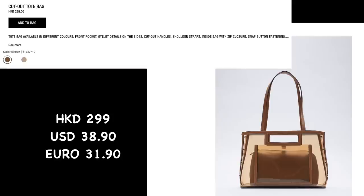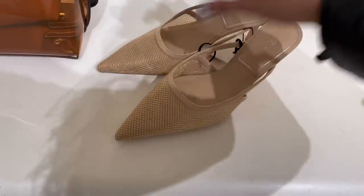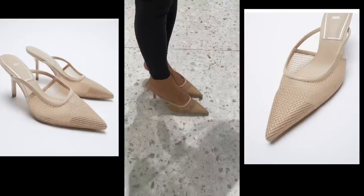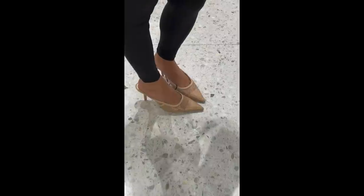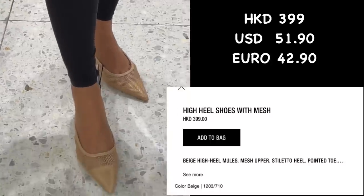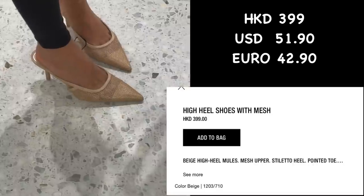It's 299 Hong Kong dollars. Oh my god, look at these shoes — mules with mesh upper and pointed toe. They're comfortable and walkable! I love the fact that it's open at the back. It's 399 Hong Kong dollars. Zara is rocking their 2021 shoe collection!